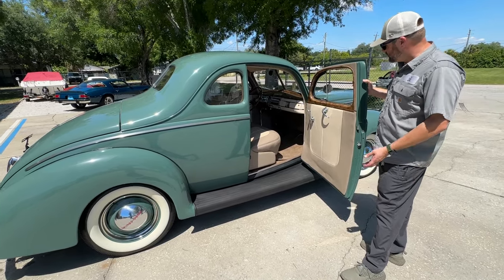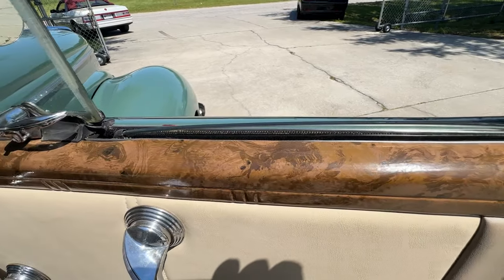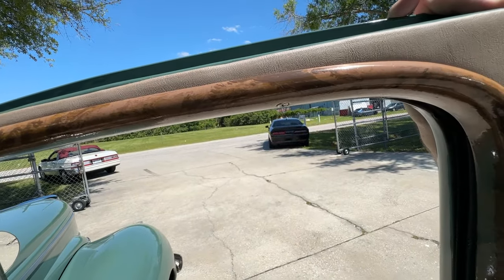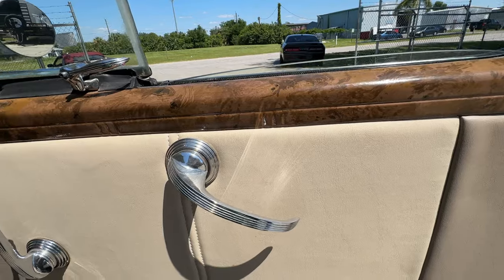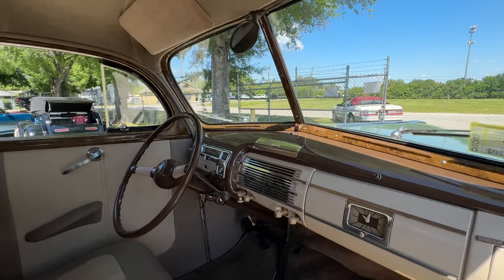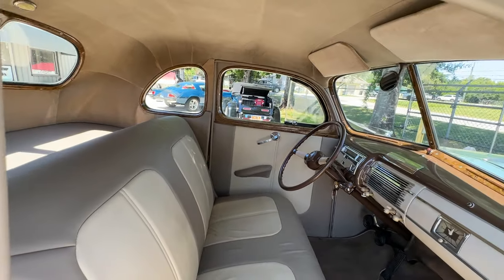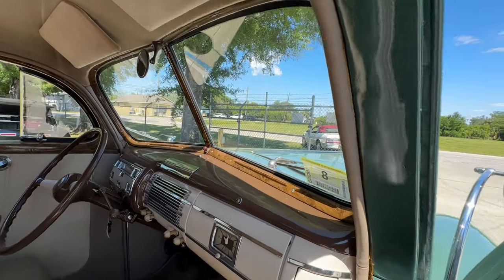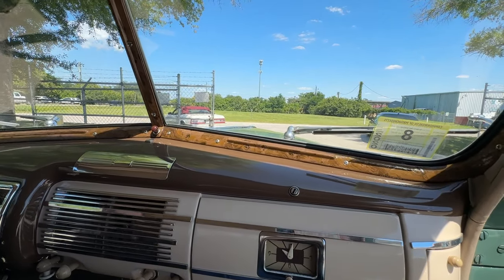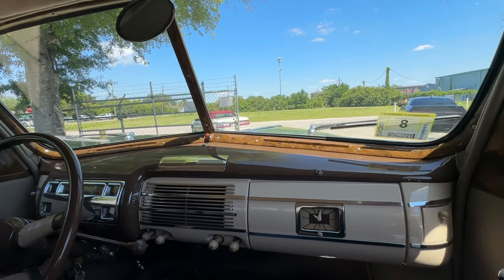Look at that guys, just awesome — that's real good stuff right there. It's real nice. Let's hop in and go for a ride. Let's go for a run — start her up, I'll jump in. This is the way I like them — no seat belts. Man's car.